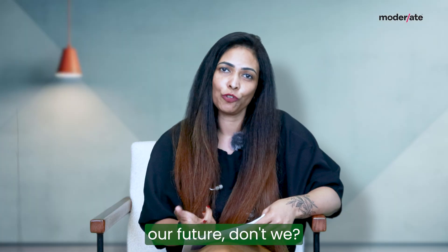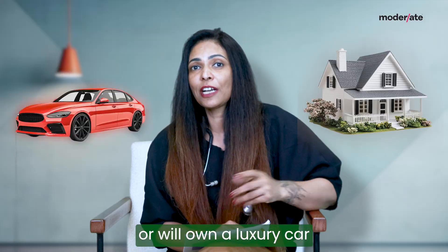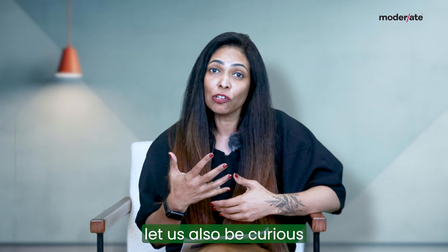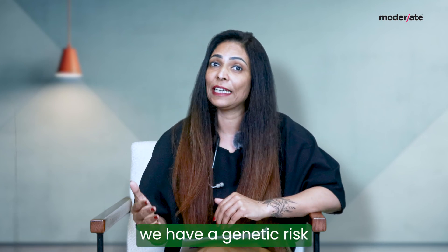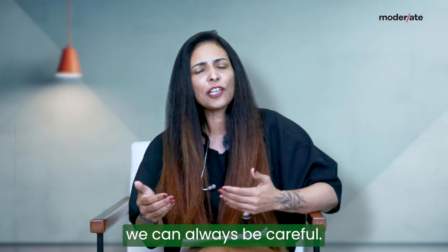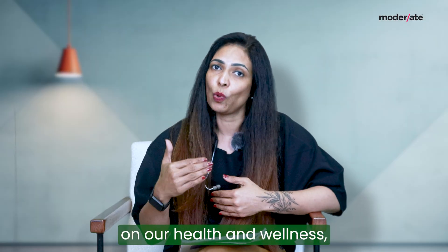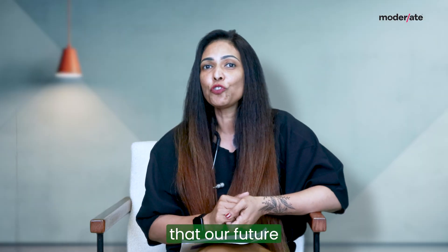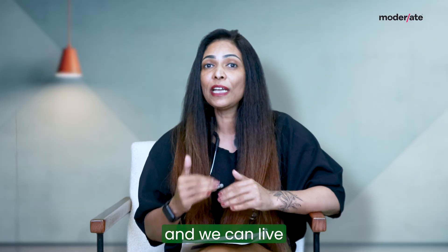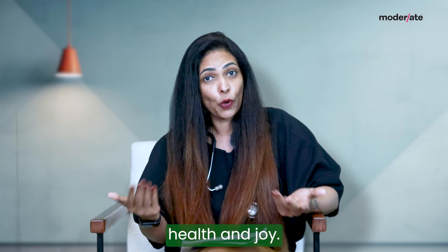We all love to know our future, don't we? We'd love to know if we'll own a house or we'll own a luxury car. In the same way, let's also be curious about our health future such that in case we have a genetic risk of developing an issue, we can always be careful now and focus on our health and wellness and make those dietary and lifestyle changes such that our future is disease-free and we can live an independent life filled with happiness, health and joy.